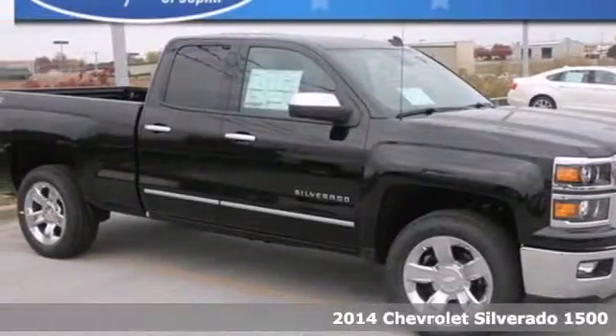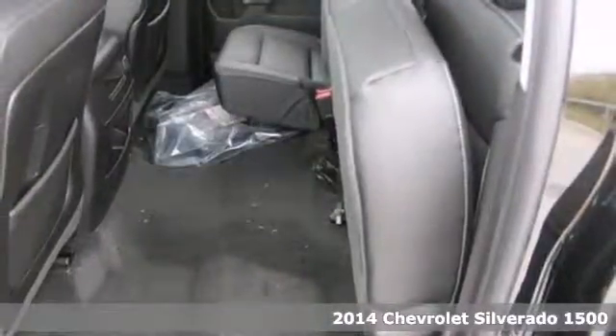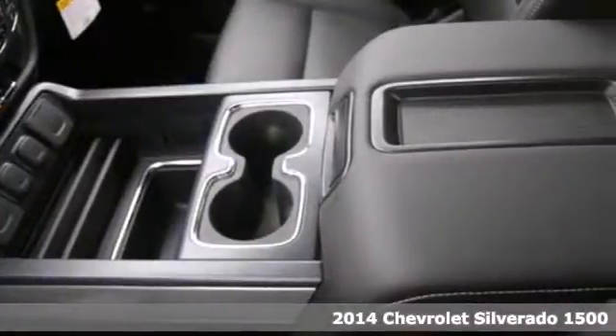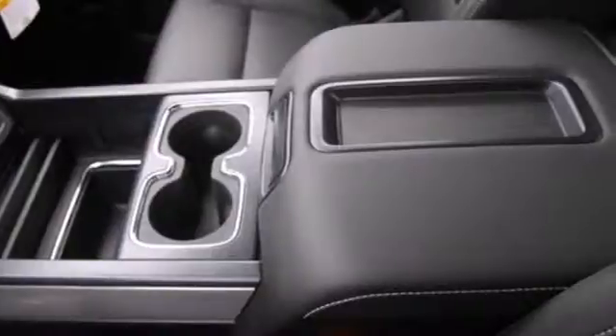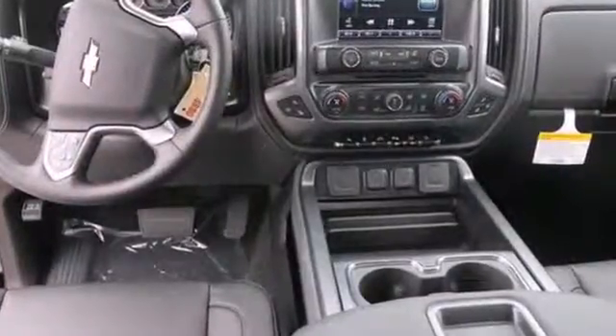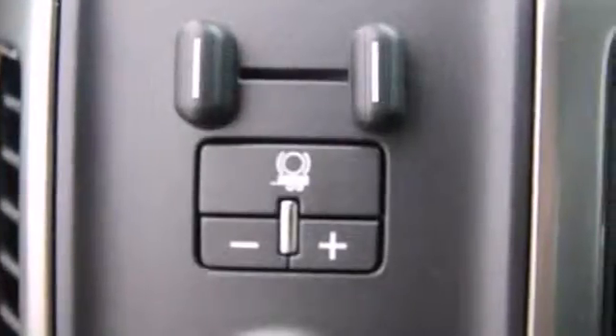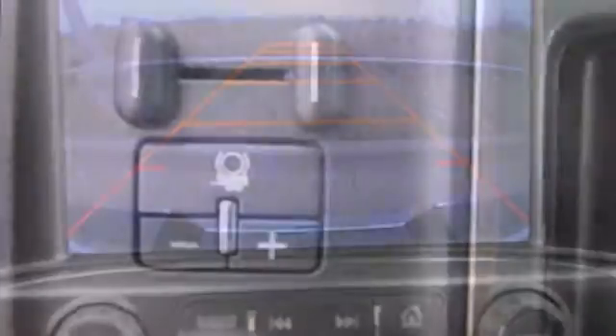Here's the 2014 Chevrolet Silverado 1500. The interior is developed around functionality with a tilt adjustable steering wheel, 6 speaker sound system, and a low tire pressure warning. It also comes standard with fully automatic headlights, stability and traction control, and anti-lock brakes.